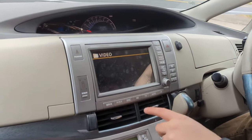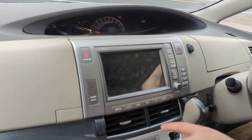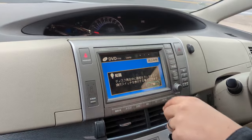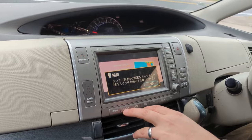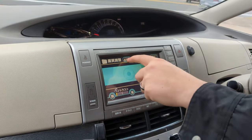We don't get any of the Japanese TV, unfortunately. There is a hard drive built in with some Japanese music on it. I've got a Paw Patrol DVD in there right now. I can hit this button and that turns on the rear screen.